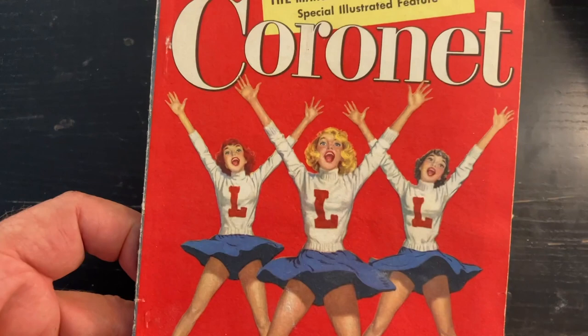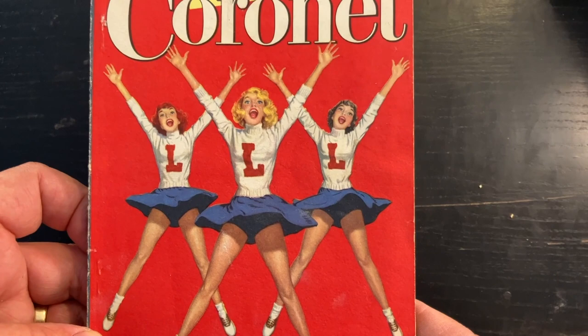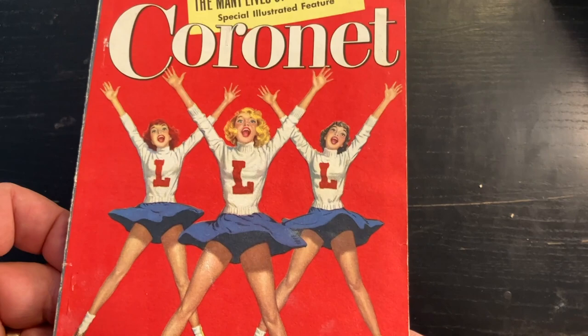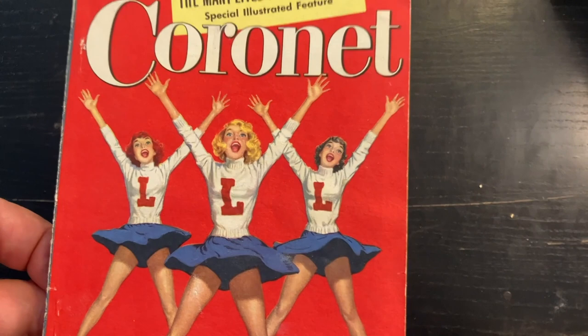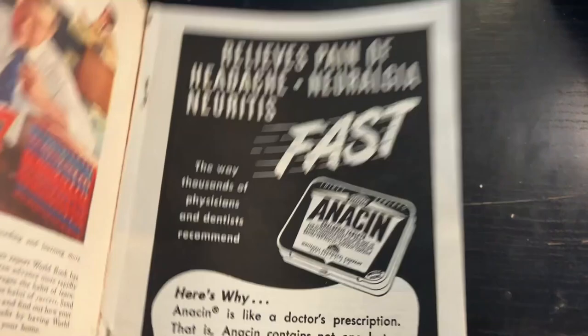The cover is printed on a matte paper, and matte paper is not the best for full-color, fully painted artwork. So Coronet used a lot more line art than it did painted artwork. Painted artwork on a matte paper, especially a lower-quality matte paper, tends to bleed into the paper fiber and the image tends to look a little soft. The cover is not bad, but you'll see what I mean later on as we flip through this issue.